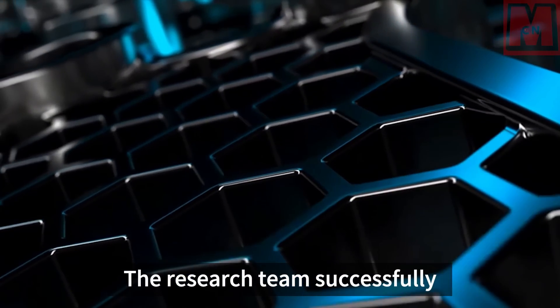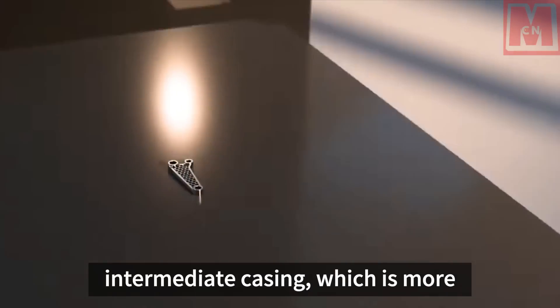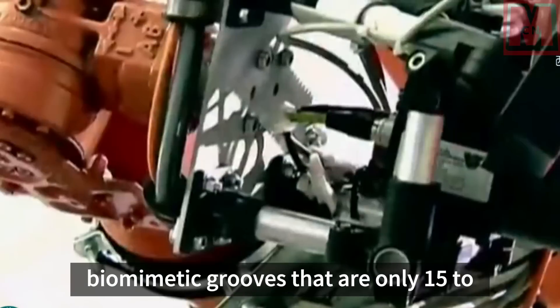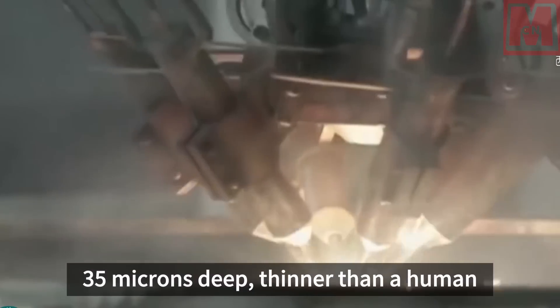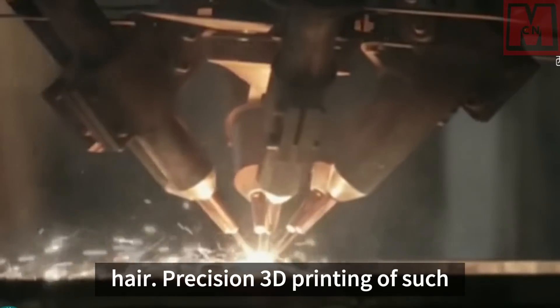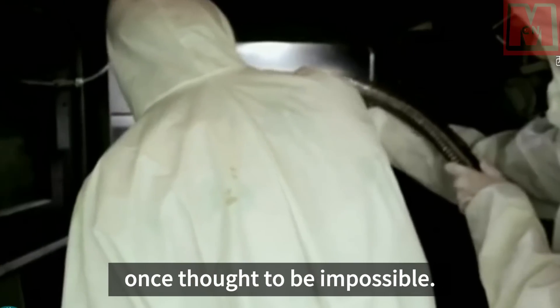The research team successfully created a huge component called the intermediate casing, which is more than one meter in diameter and has biomimetic grooves that are only 15 to 35 microns deep — thinner than a human hair. Precision 3D printing of such large-scale carbide components was once thought to be impossible.